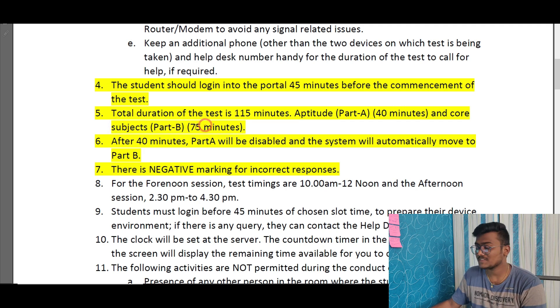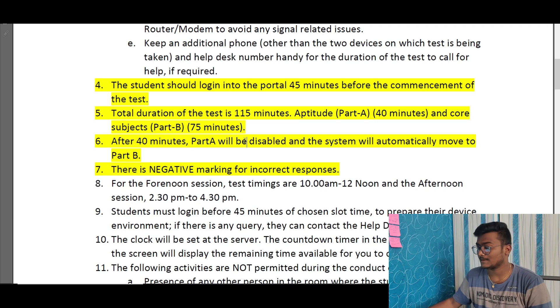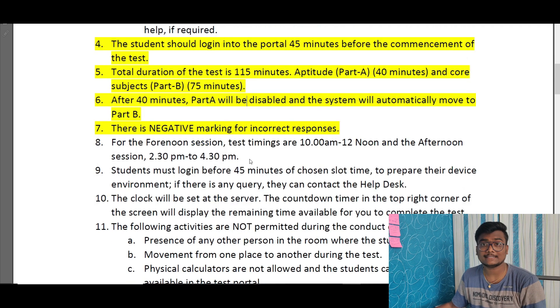Part B covers core subjects — PCM (Physics, Chemistry, Math) — and is 75 minutes long. After 40 minutes, Part A will be automatically disabled whether you submit or not. So within 40 minutes you must answer all 25 aptitude questions in Part A. Exactly after 40 minutes, Part B begins and you will have 65 minutes remaining. There is negative marking: +4 for each correct answer and -1 for each wrong answer.